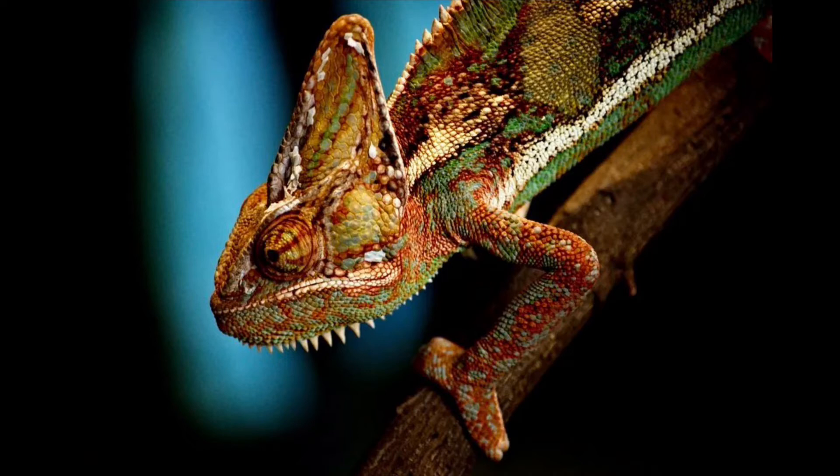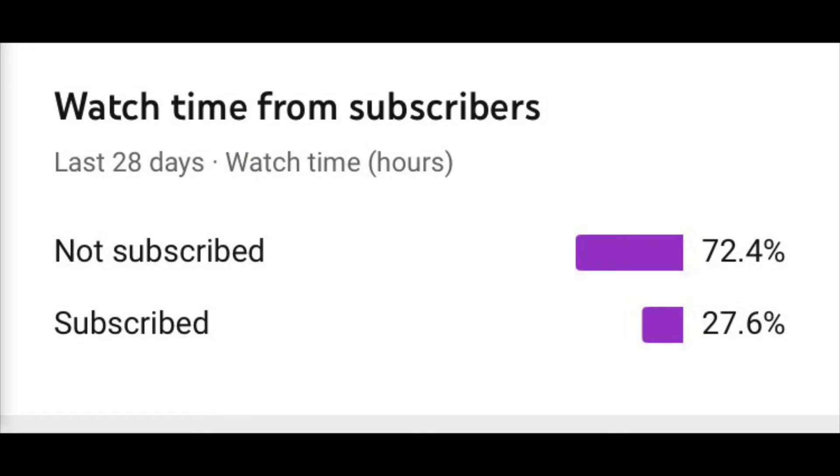Thank you guys for watching this video by Outdoors Learning. Only 27% of you who watch my videos are subscribed, so if you like what you see, be sure to hit the subscribe button. I want to hit 100 subscribers by the end of the year, and I can only do it with your help. Thanks for watching.